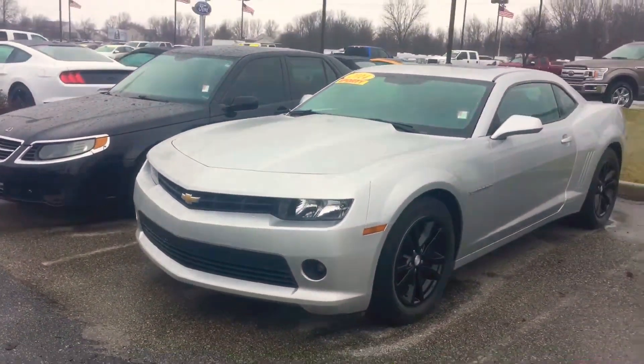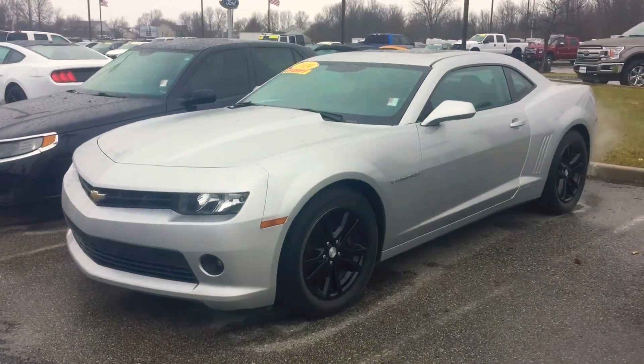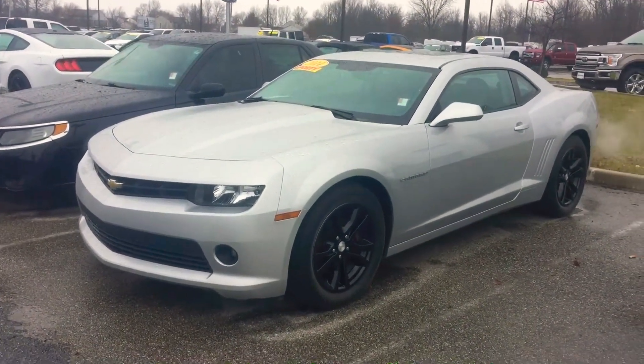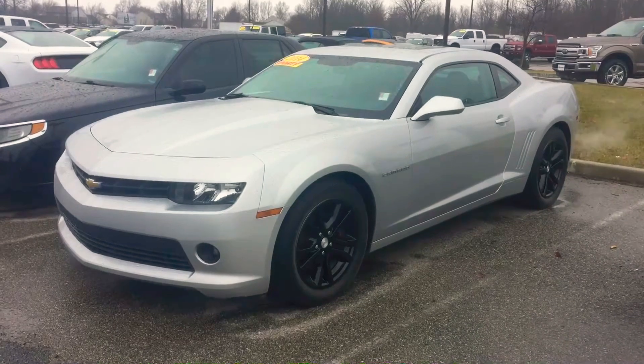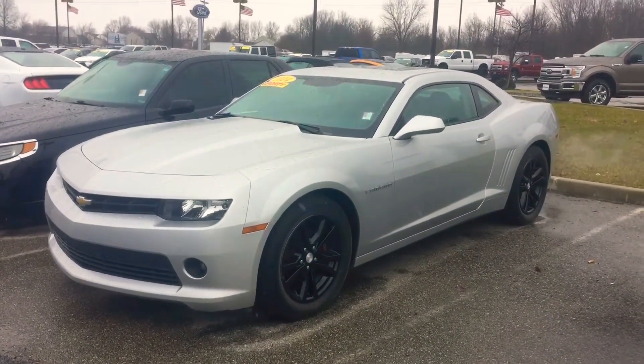Looks great in that silver. If you have any questions about our 2014 Camaro, please give me a call. My name is Chris Dillon. My number is 317-852-2231. Just ask for Chris Dillon and they'll get you hooked up with me. If you have any questions, reply to my email or give me a call. Thank you.